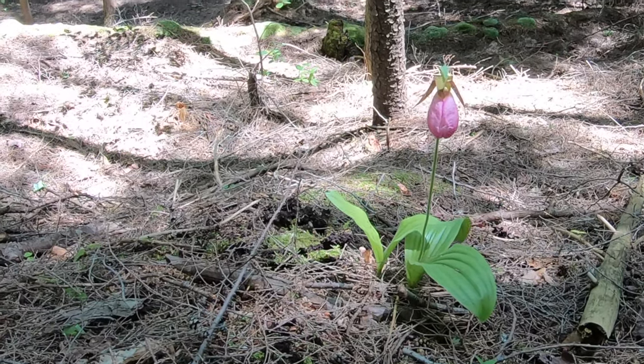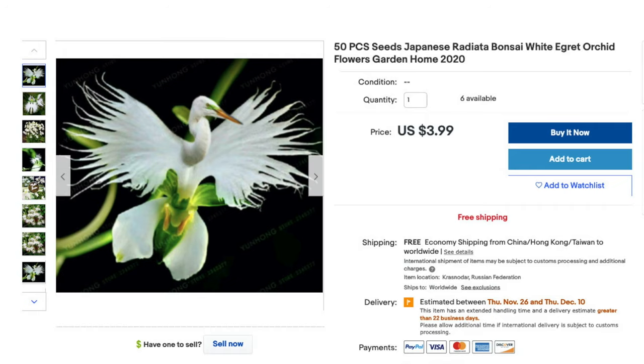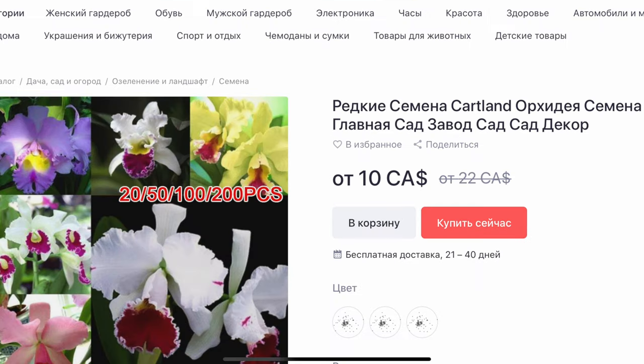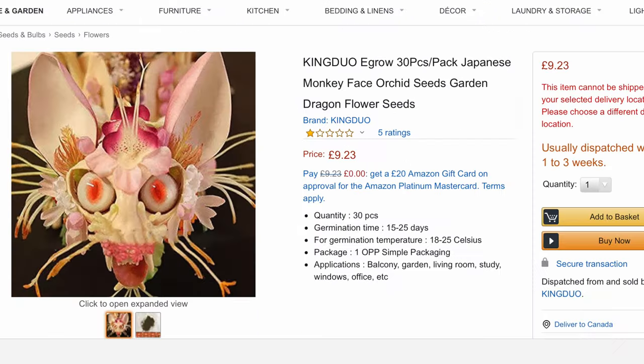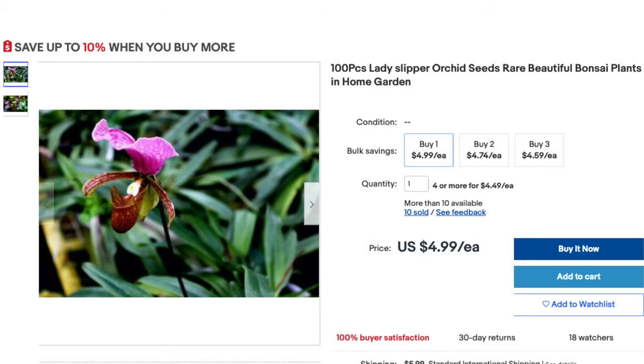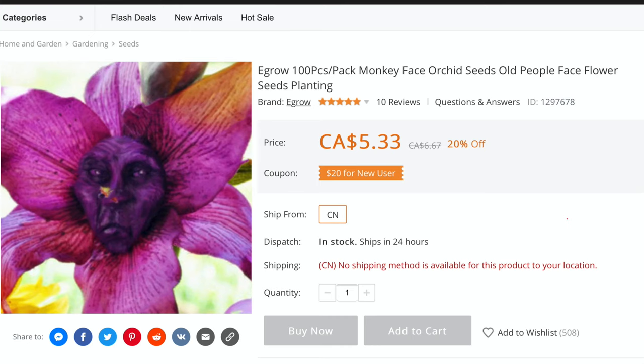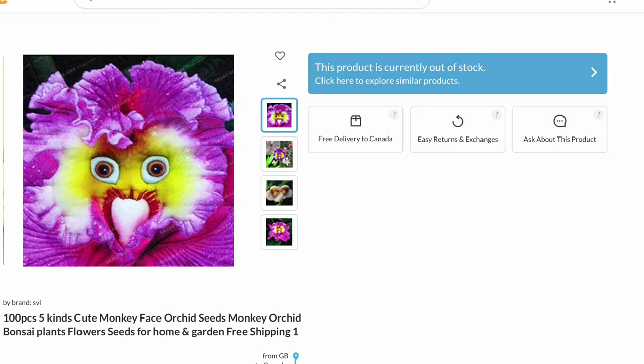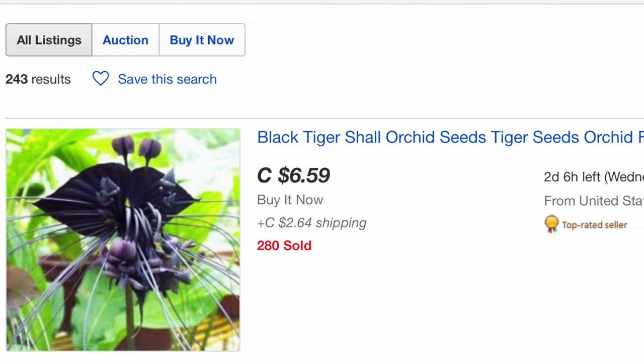Of course, we go online and immediately find orchid seed offers from different online stores where shady sellers are trying to sell large varieties of orchids — from lady slippers, beautiful vandas, and delicate cattleyas, to ones that don't exist in nature, such as blue phalaenopsis and other orchids obtained as a result of Photoshop, like this one whose Latin name could not be found.